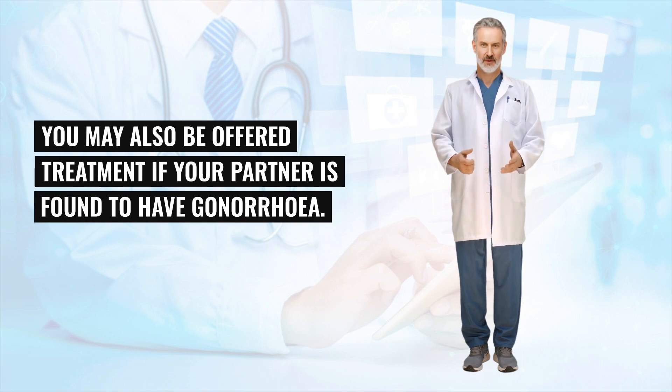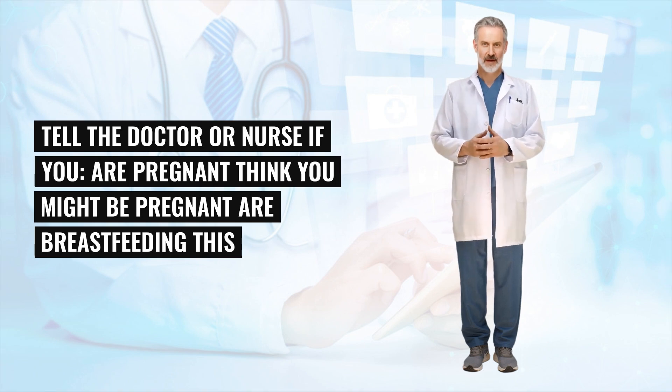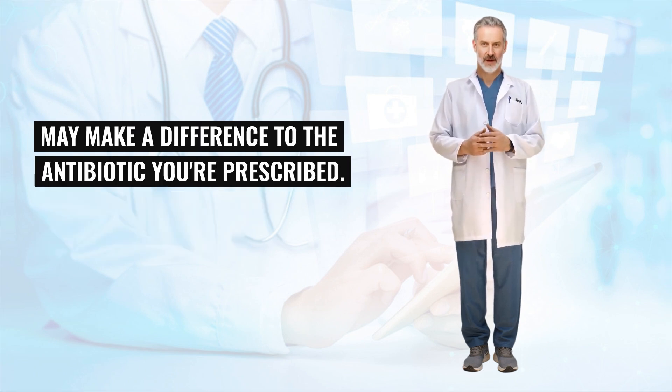You may also be offered treatment if your partner is found to have gonorrhea. Tell the doctor or nurse if you are pregnant, think you might be pregnant, or are breastfeeding, as this may make a difference to the antibiotic you're prescribed.